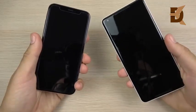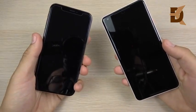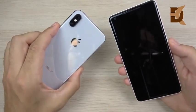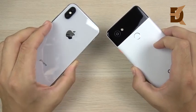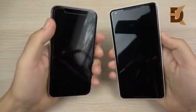iOS 12 versus Android 9 Pie speed test. In this video we're going to speed test these two, representing them on the best phones you can: the iPhone X and a Pixel 2 XL.